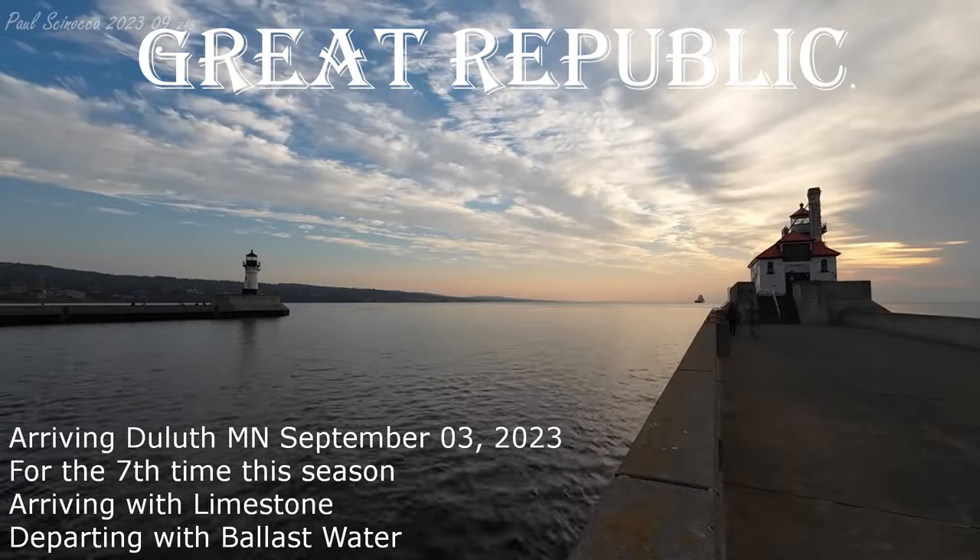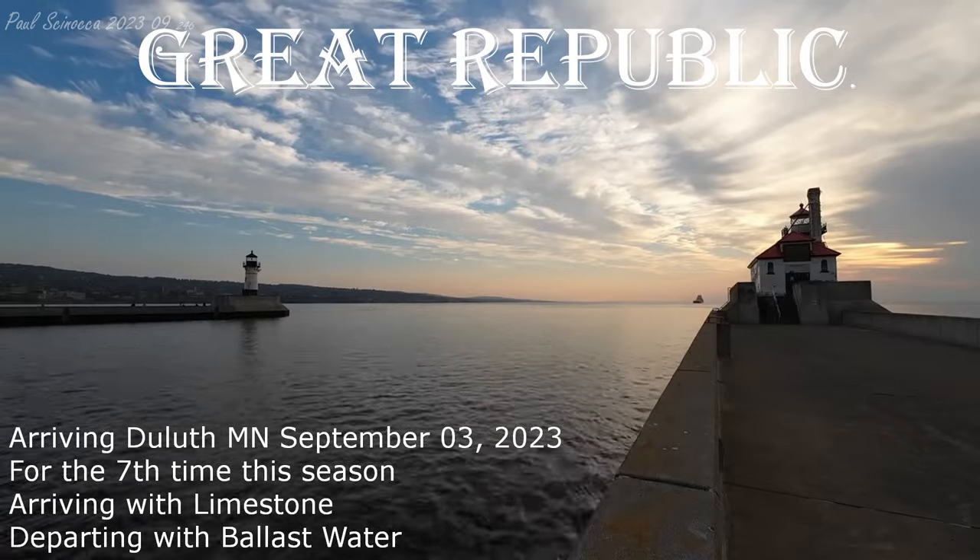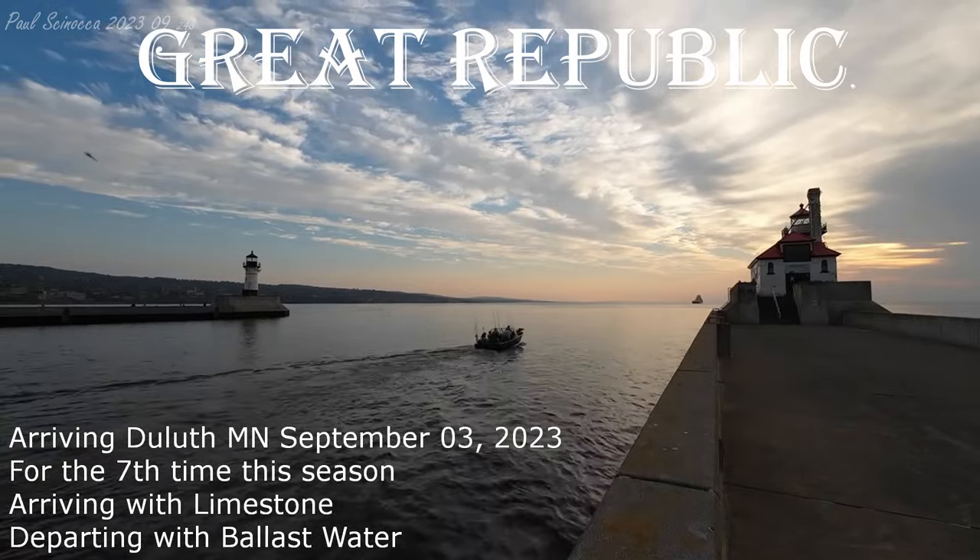Spirit, this is Motor Vessel Great Republic, inbound to Duluth Piers, approximately one hour from the Lift Bridge.